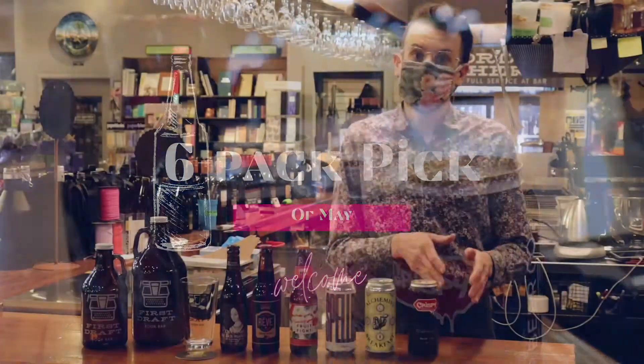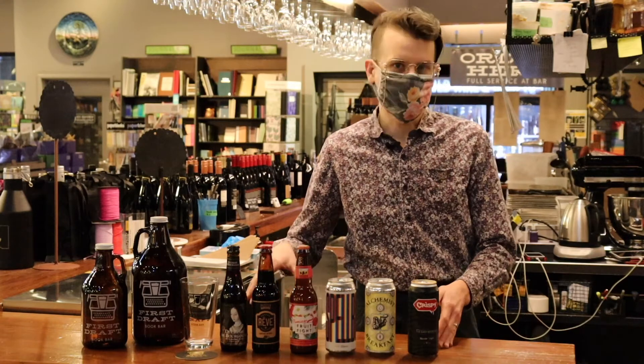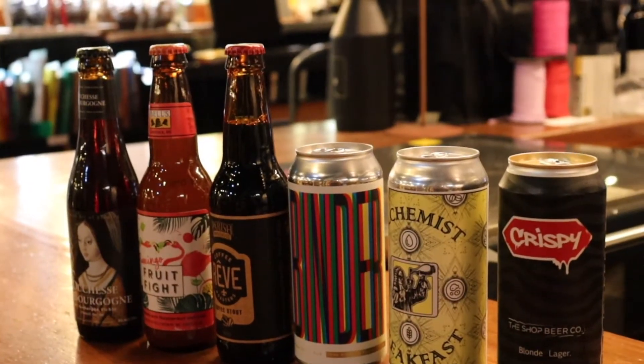I'm going to be starting from lighter beers and working our way up towards more dark beers, more sour beers, more of your kind of relax — I'm in for the evening — sort of selections.